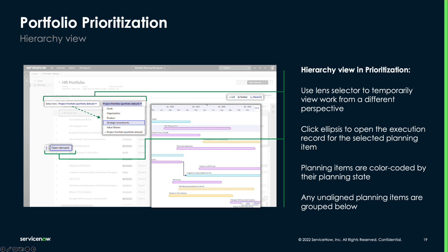Each portfolio has a default lens type, but customers can also use the lens selector to temporarily see work from a different perspective in order to better understand the rollup of work at every level. By clicking on the ellipses next to any of the planning items, you'll open them in a new tab, and any work items that are not aligned to the lens entities will be grouped together at the bottom of the grid.